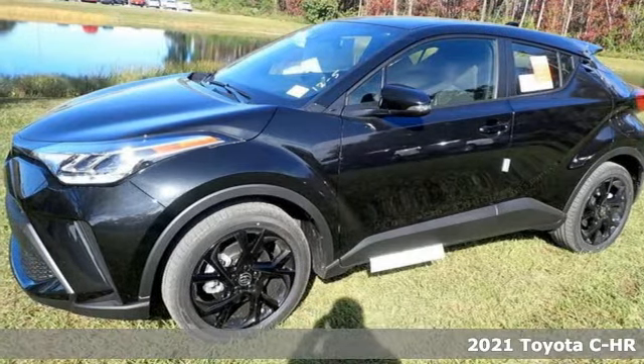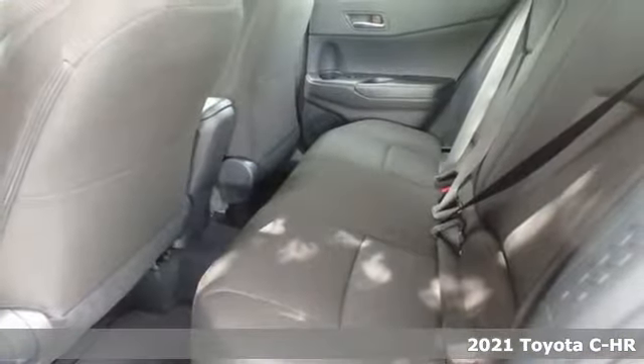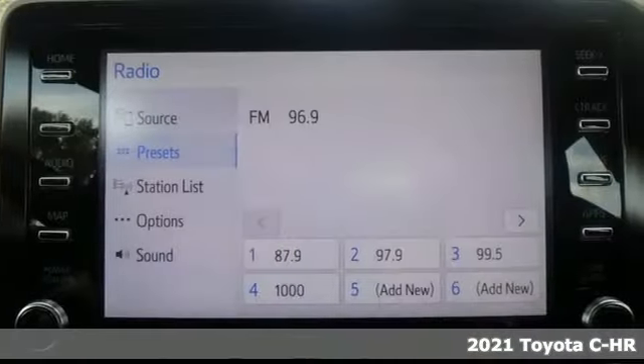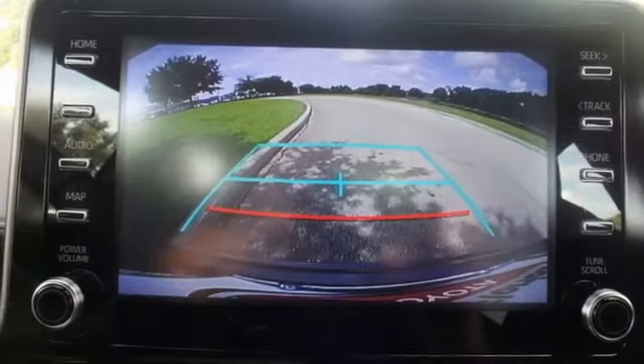Here's a new 2021 Toyota CH-R. Satisfy your inner rebel. Color outside the lines with this CH-R — it's equipped for all your driving needs and wants.